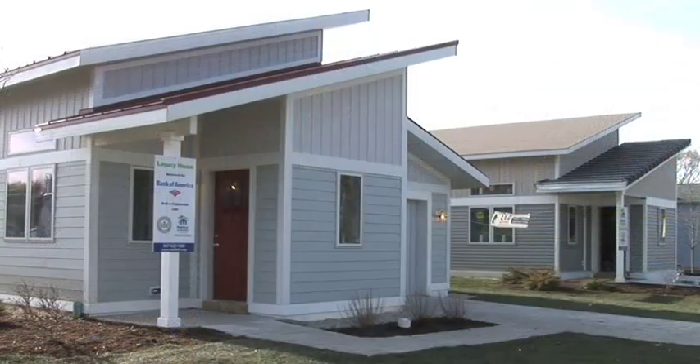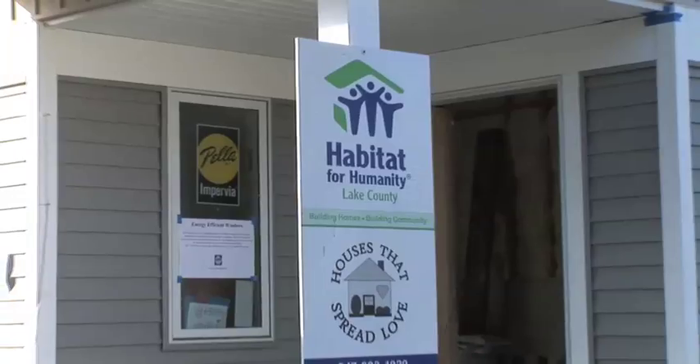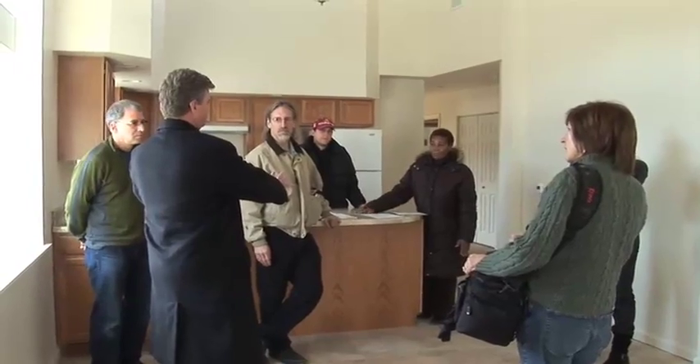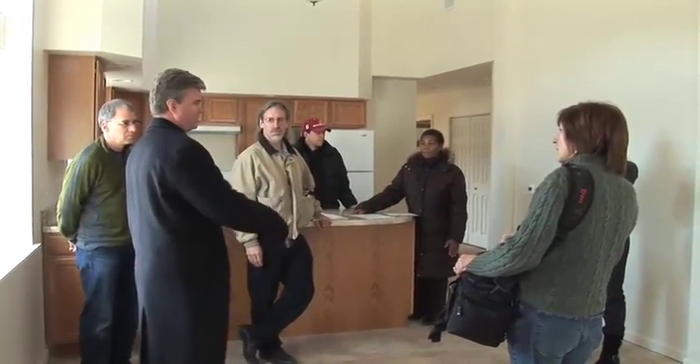I'm John Hershey, President of J. Hershey Architecture. Today we've been given a tour of these two homes which were built in conjunction with Habitat for Humanity and the U.S. Green Building Council. This week was the 2010 International Green Build Expo at McCormick Place in Chicago, and we had a tour that 30 people came up to tour these two homes. There are a number of different technologies on these two homes.